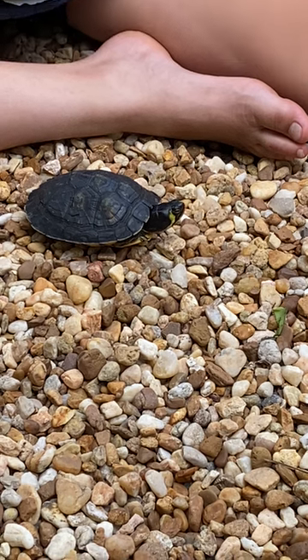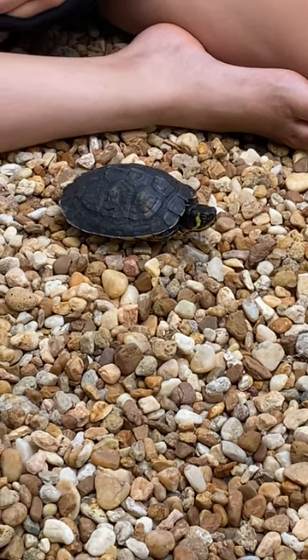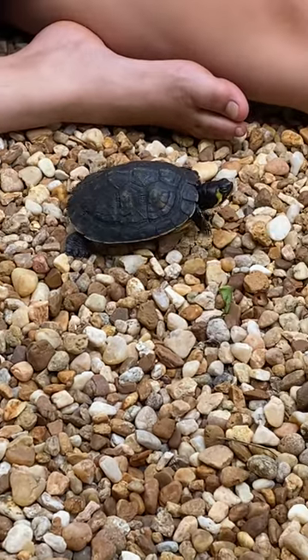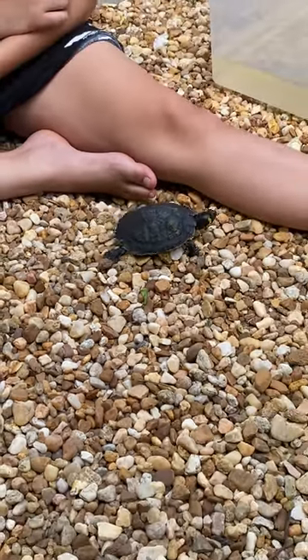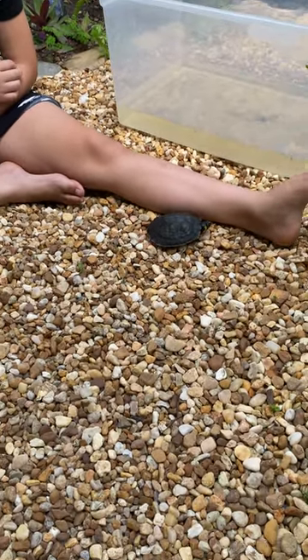If he sticks his head out, you can see the bright yellow stripes behind his eyes — kind of like how a red-eared slider has the red stripes behind their eyes. The older the turtles get, the darker their shells get.